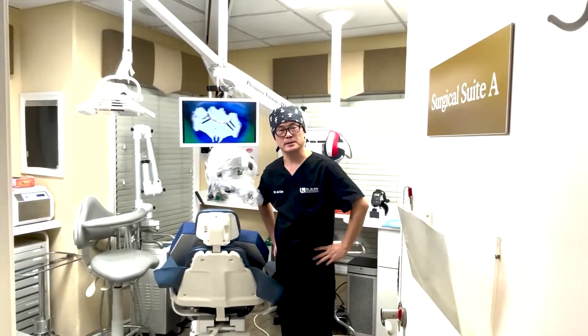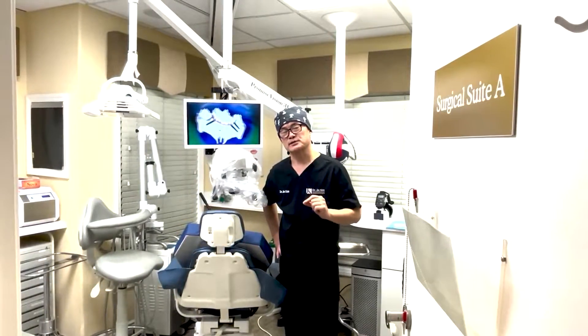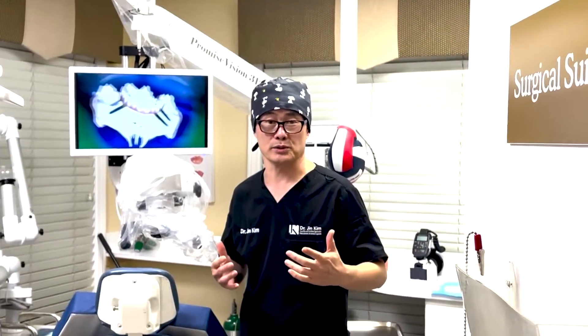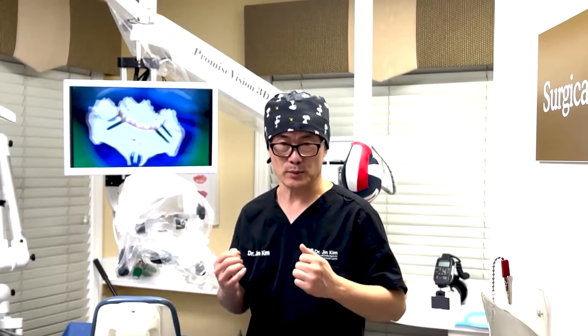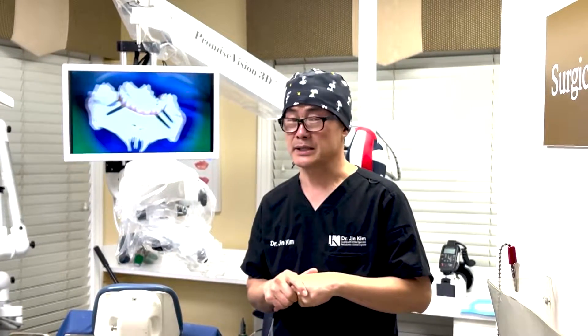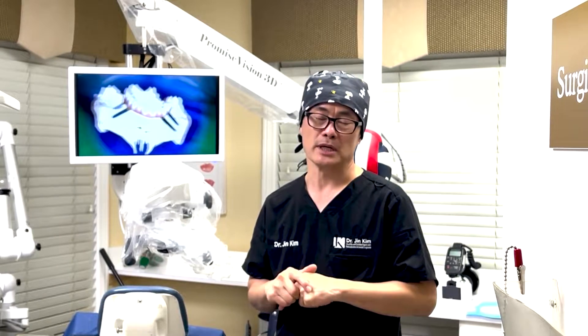Hi, periodontist Jin Kim here. I've been practicing surgical dentistry for quite a few years, and as you get older and more fatigued, your back, the sight, the vision — everything becomes more stressful. Recently I invested in this Sailor Surgical Microscope and I think it was a very solid investment.